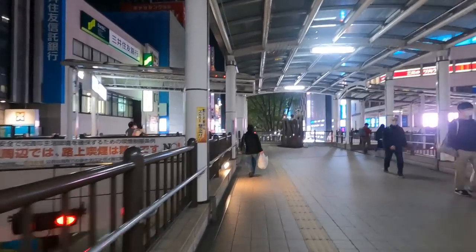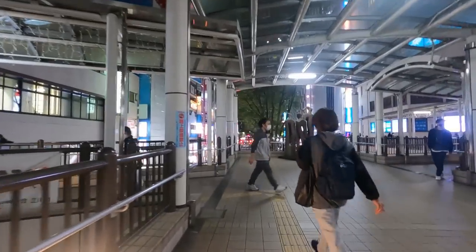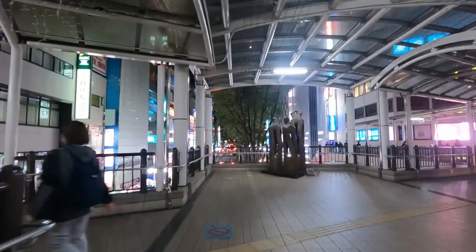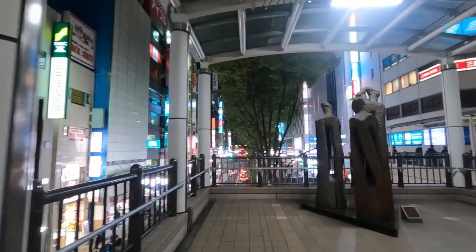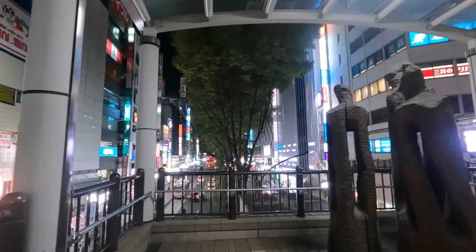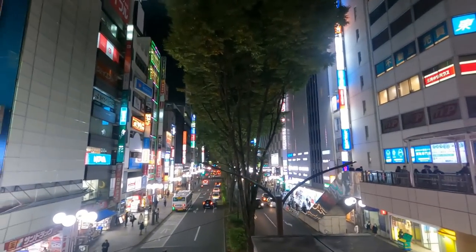Hello everybody. Jim here, and tonight I was still in the neighborhood of Tachikawa in West Tokyo, and it was a beautiful night too. Nice and cool, clear night. Tachikawa, great neighborhood.